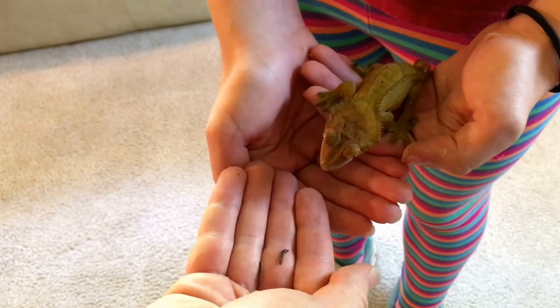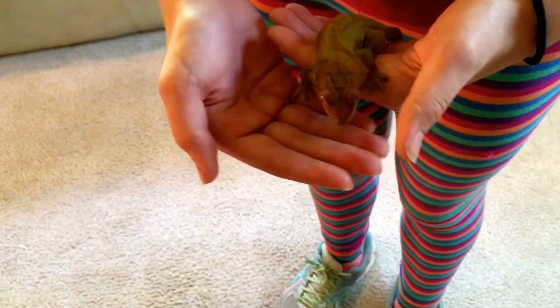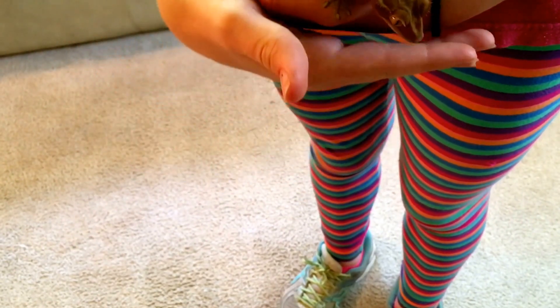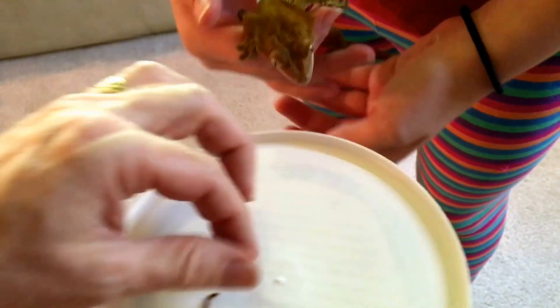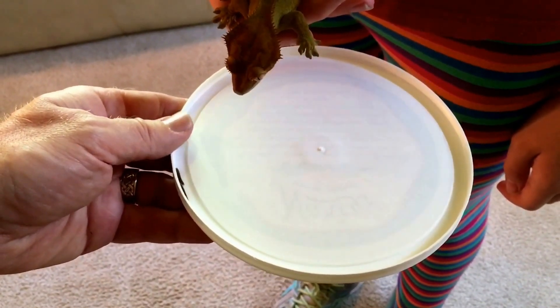We had never given our crested gecko normal mealworms before, because their chitinous exoskeleton is said to be rather indigestible for crested geckos, so these worms were a new experience for her. After some trials trying to offer the mini mealworms by hand, we realized that they were very fast and would crawl off of our hands and fall to the floor, or crawl into the spaces between our fingers.